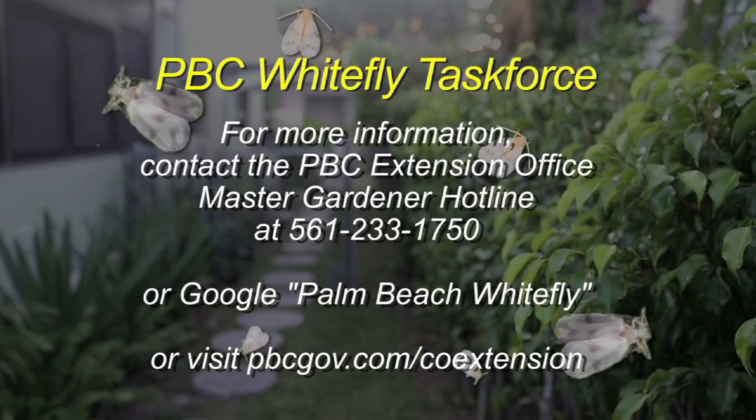It can sound a little complicated and it can be. If you need more information, you can contact the Palm Beach County Extension Office Master Gardener Hotline or go to our website. We have extensive material on the website including videos of workshops. If you just Google 'Palm Beach Whitefly' you'll find the Palm Beach County Cooperative Extension Whitefly website. We try to keep the most current and accurate information there, because with this group of pests there's a lot of misinformation out there.